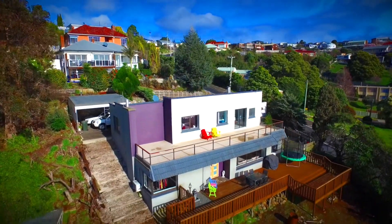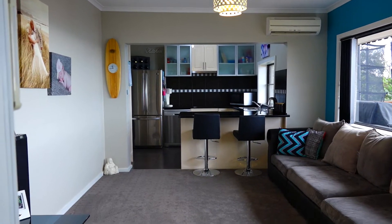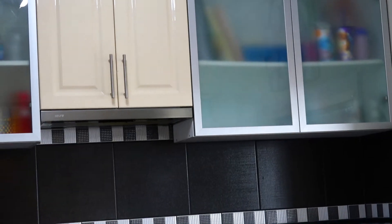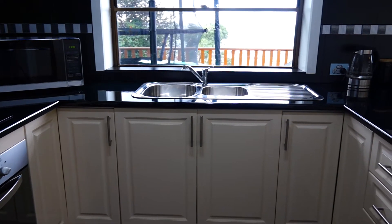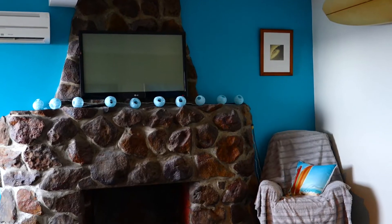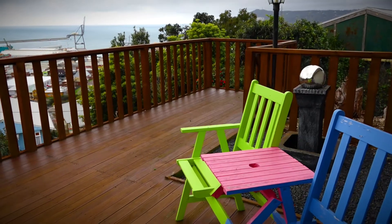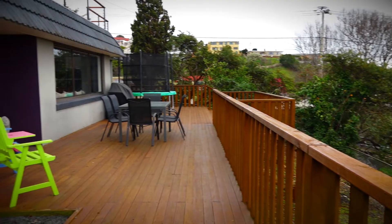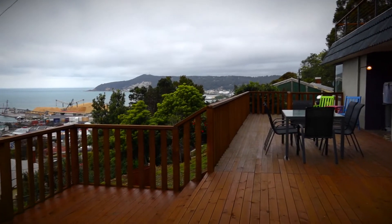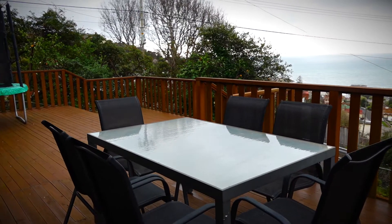Flooded with natural light, recent modern updates and neutral tones, the sleek kitchen enjoys all mod cons and opens perfectly to the dual living areas including the formal lounge. There are two heat pumps plus the open fire. The main alfresco deck is huge and there is even enough room for the kids' trampoline. Imagine entertaining on this stunning deck with your family and friends during the summer months.